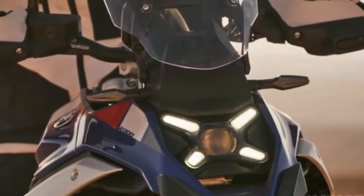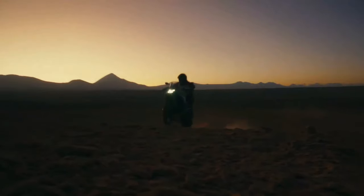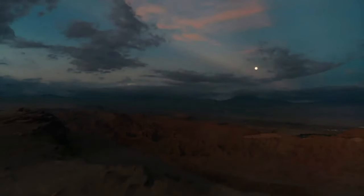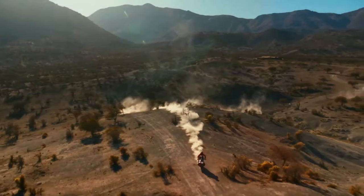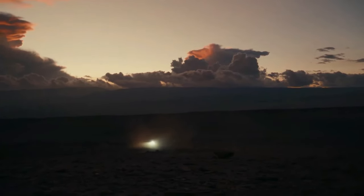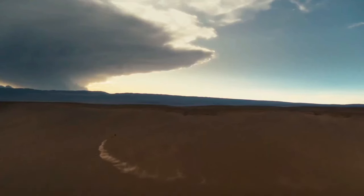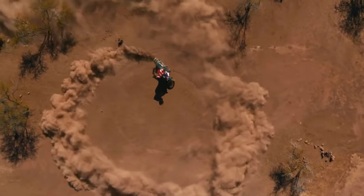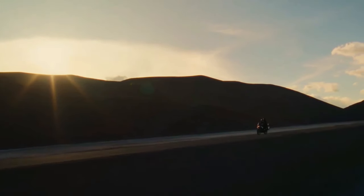The teaser shows the new BMW R1300GS tackling off-road terrain. The 1300 appears visibly slimmer than the outgoing R1250GS, with a noticeably different beak up top. A closer look reveals a metallic boomerang-shaped side panel featuring BMW's new cutout GS logo. Other details include handguard-mounted turn signals, a three-in-one tail light setup reminiscent of the BMW S1000RR, new cast alloy wheels, integrated LED headlights, and a compact new exhaust.